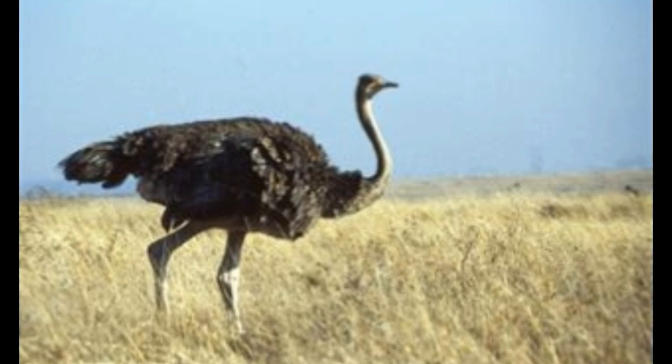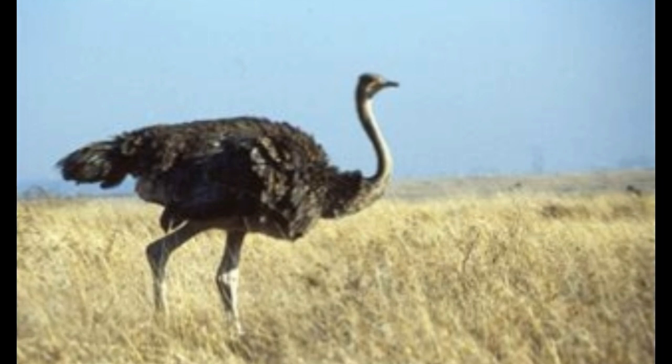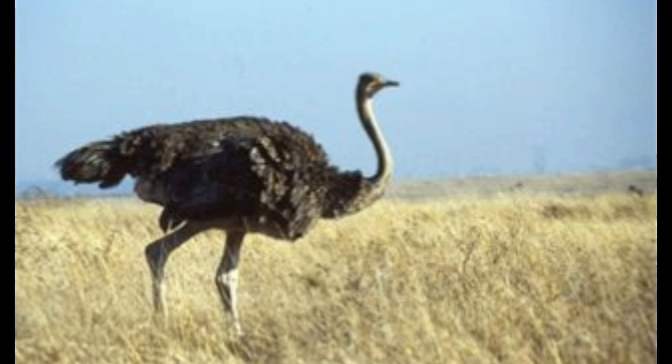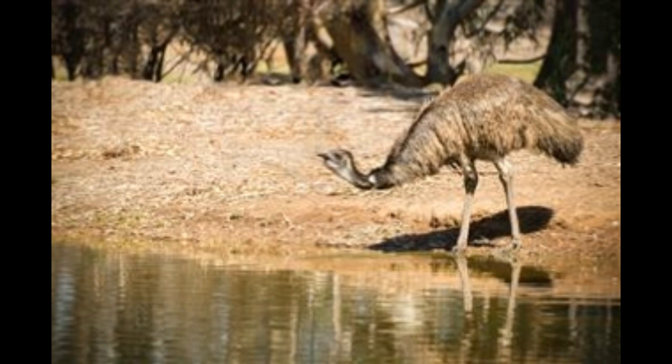Toes: Like many flightless birds, emus have three toes on their feet. Posture: Emus carry their heads below the level of their body most of the time. Breeding: During the breeding season, emus form pairs that mate, and each hen lays around 20 eggs, which are incubated solely by the male, while the female moves on to look for another mate.